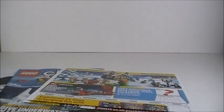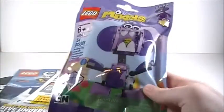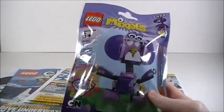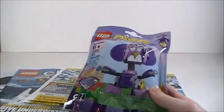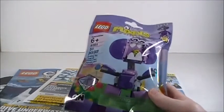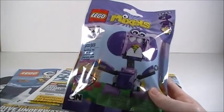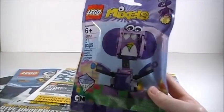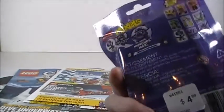Moving on to actual Lego sets — I got the Lego Mixels Snacks set. I don't normally get Lego Mixels sets; I've never gotten one before. But I saw a review on YouTube and thought they looked really cool, and they're only five dollars. My mom and my little sister helped me pick one out at the Lego store — they both thought this one was cute and I did too, so I figured why not. It looks pretty cool and I will be doing a review on that.